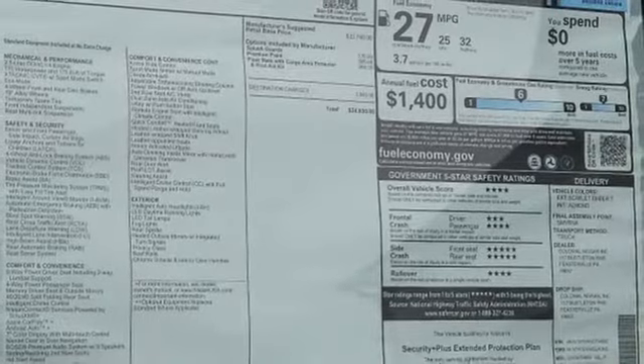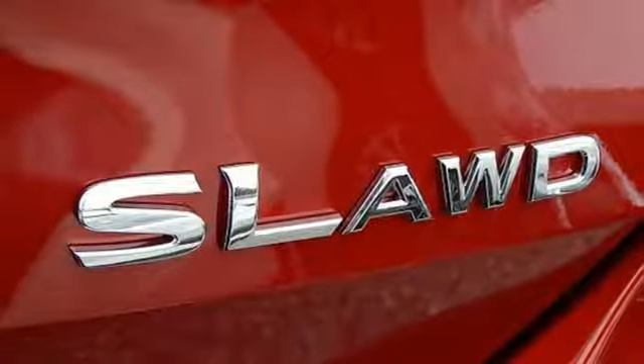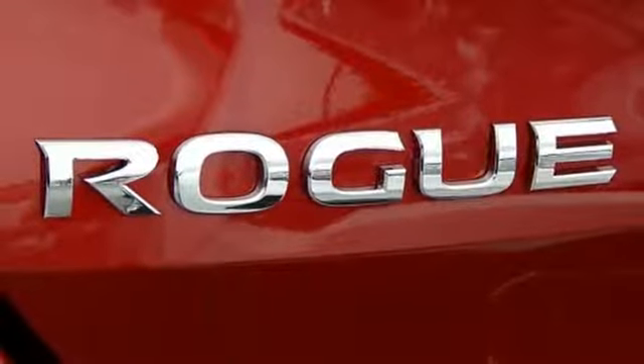Remote engine start, dual-zone climate control, inline four-cylinder engine, aluminum wheels, gas-pressurized shocks, and continuously variable automatic transmission.